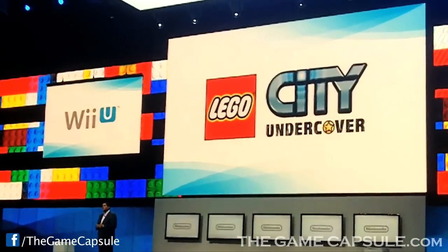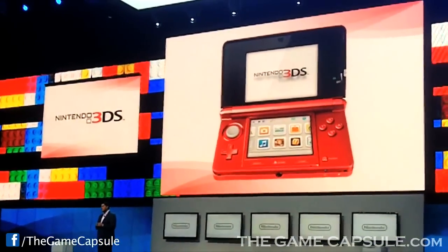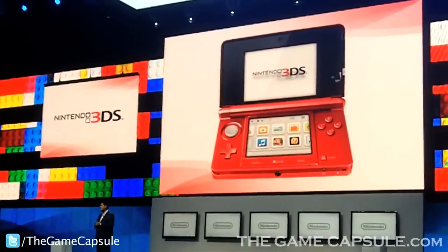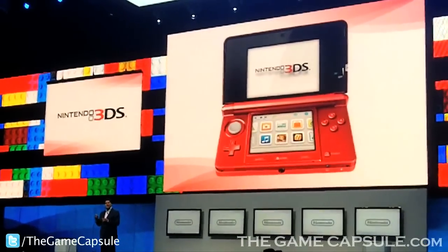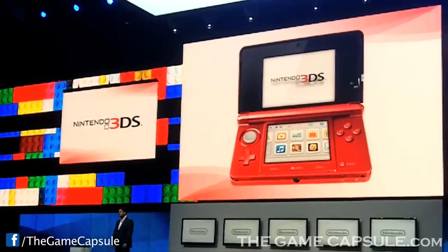We're also happy to announce that an exclusive portable version of LEGO City Undercover is also in the works, with a unique storyline, new missions, and much more content. It's the same great franchise, but a different game, and of course the only place it could happen in full glasses-free 3D is on the Nintendo 3DS.